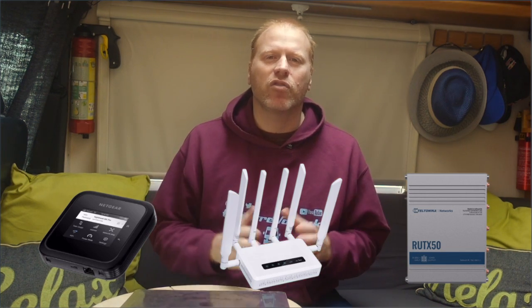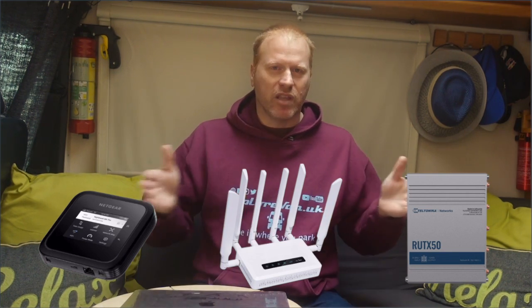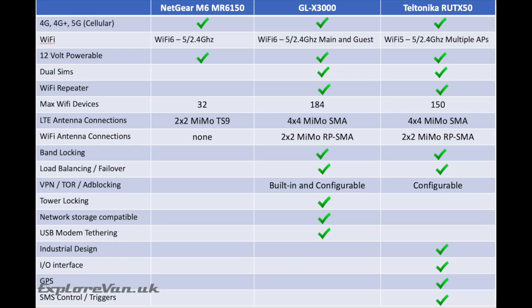Before we put it through any tests, let's start by looking at how the features and functionality differ between these devices and where they sit on price. All three models have 4G, 4G Plus and 5G capable cellular modems. The Netgear and the GLX 3000 are Cat 19 and the RUTX50 is Cat 20.